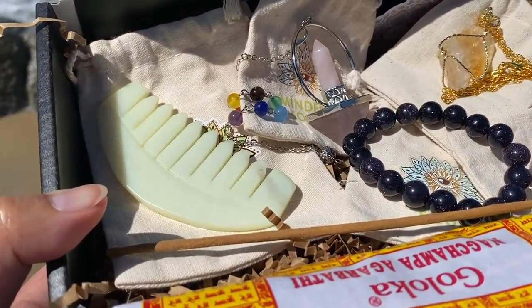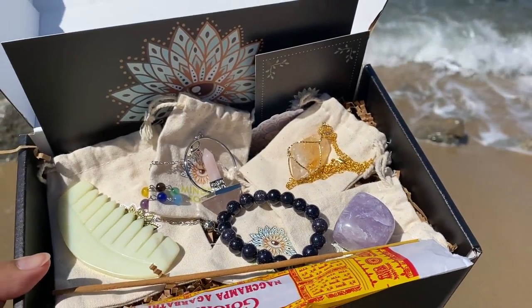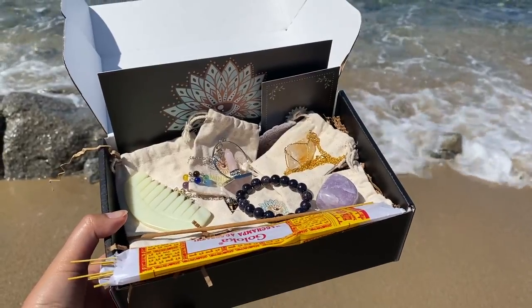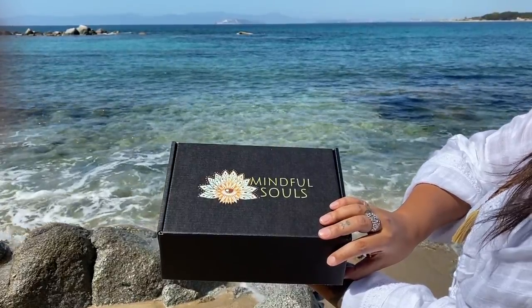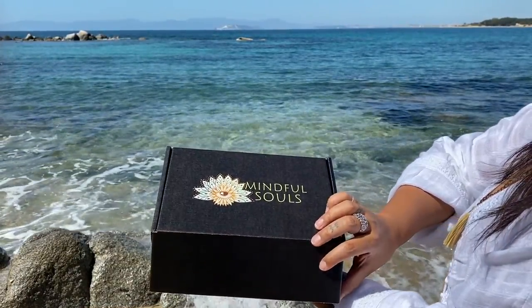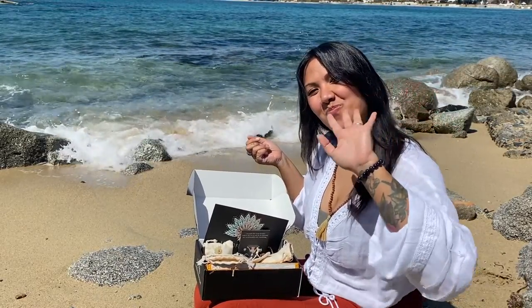My overall impression is that it's a good box. I would have just preferred better quality for the jewelry and metals in general, and maybe to know the provenance — where the crystals come from — to make sure the stones come from a cruelty-free source. That would make it a kind of perfect box. I hope you enjoyed the video — thanks for watching and see you soon!